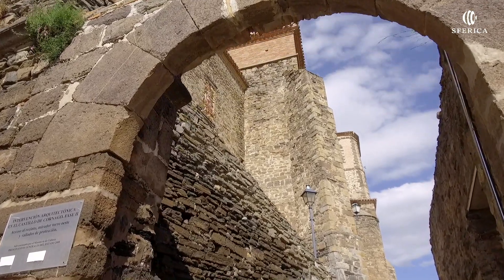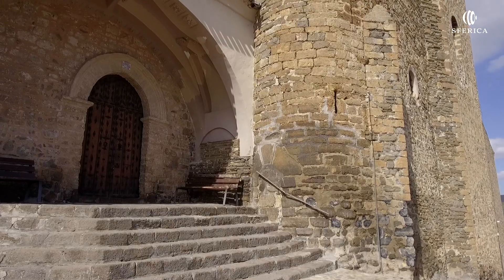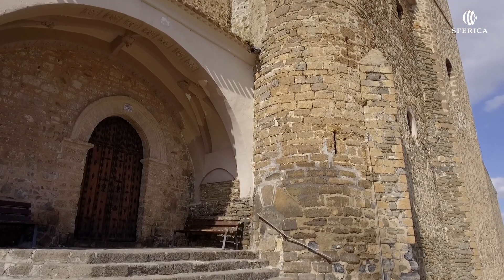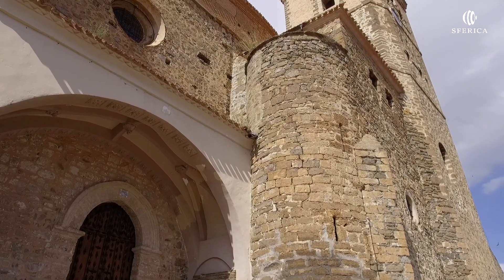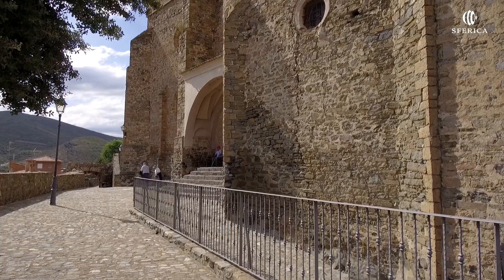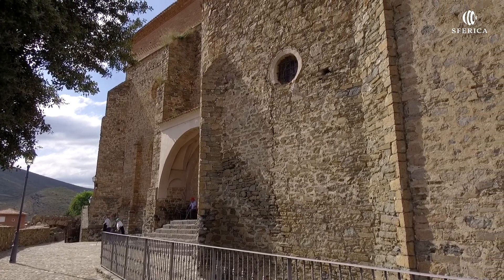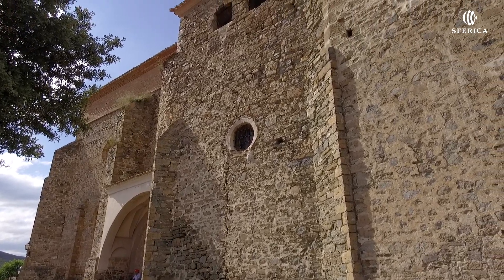La iglesia parroquial de San Pedro es un edificio construido con sillares, sillarejo y ladrillo. La obra aparece de finales del siglo XV, aunque la torre no se terminó hasta el siglo XVII. De ahí la diversidad de materiales que pueden verse en su fábrica.